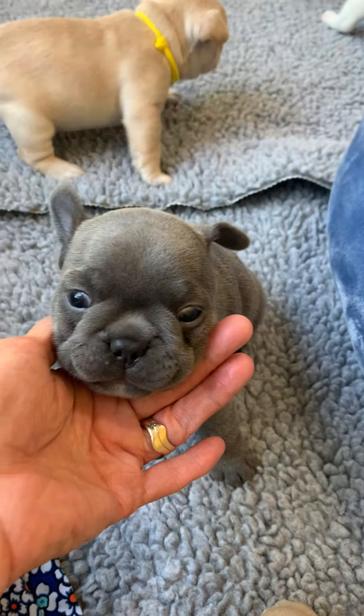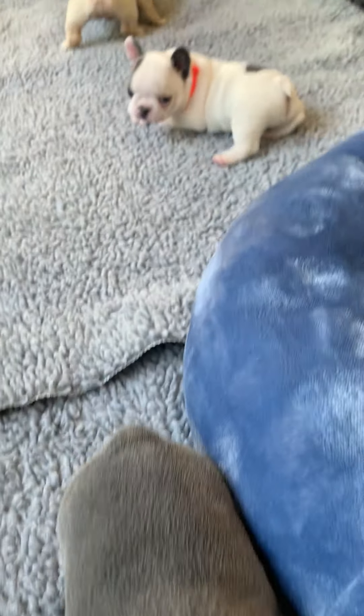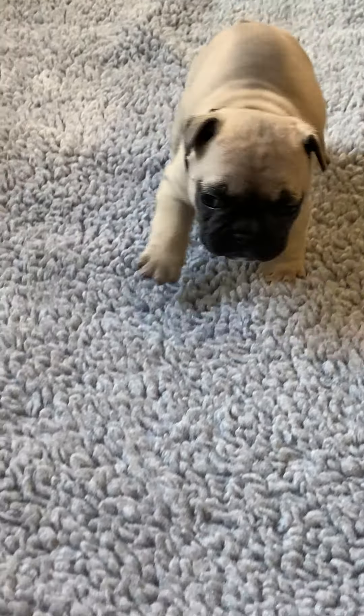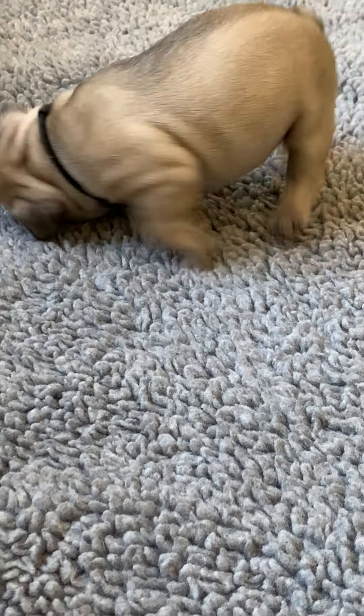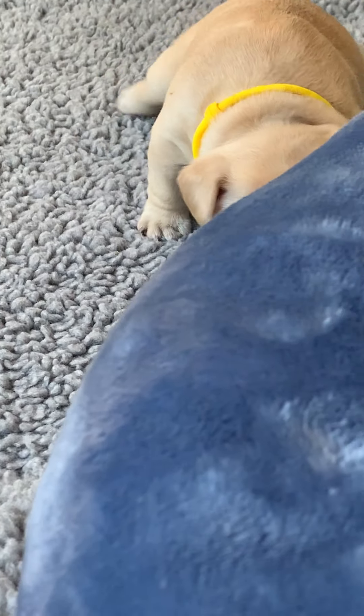Blueberry is a proud owner of one and a half ears. Little Mr. Kobe's working on it — he says, 'I got some bend, I got some air in my ears today!' They're just in a funny mood. And so is Butters — her ears are deciding.